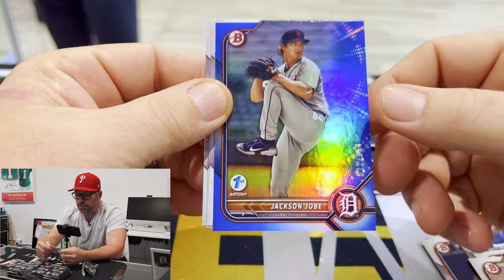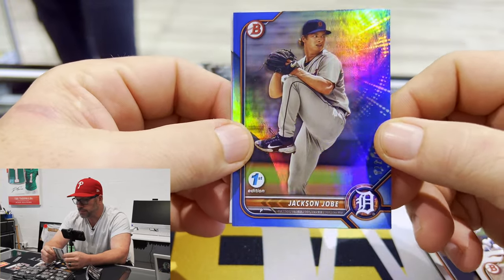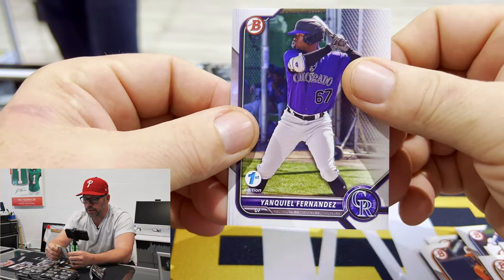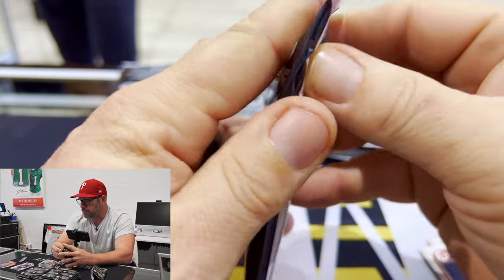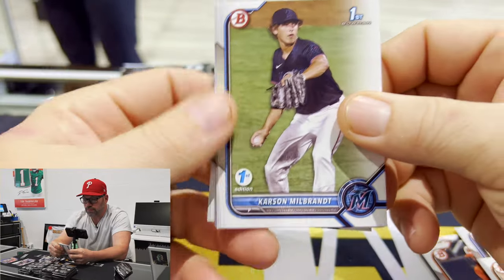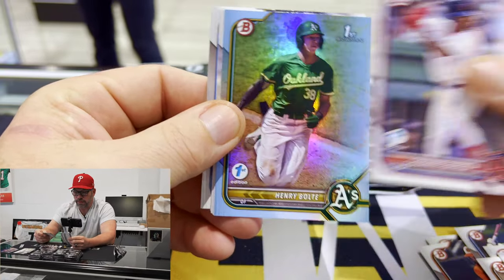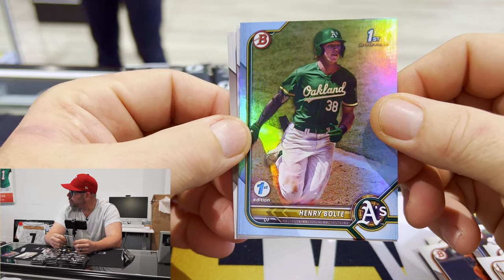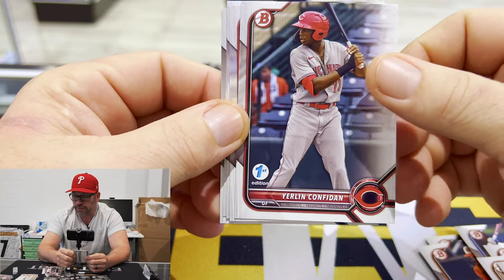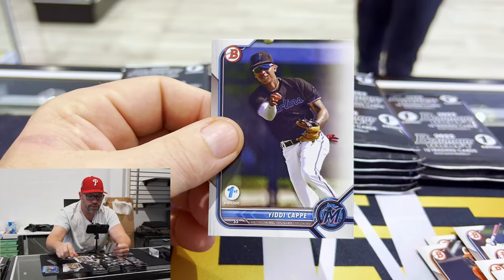Jackson Jogue to 150. Very cool. DeJesus, Paulette, Thorpe. There's Jan Quill. Miller. Bennett. Henry Bolt — first foil. Very cool. Confidant, Stewart. Pineda. Moore. Yeddy Cap.